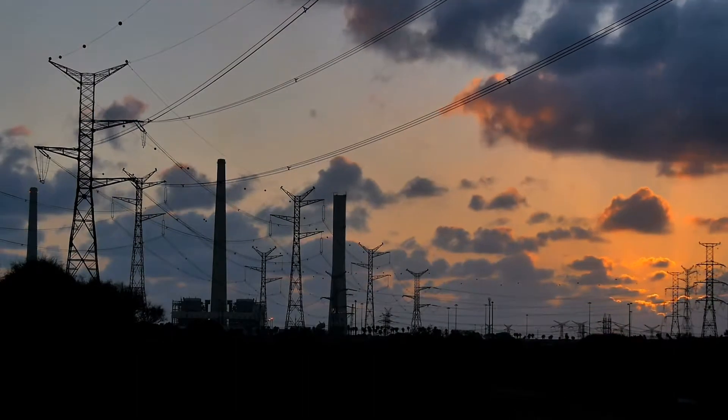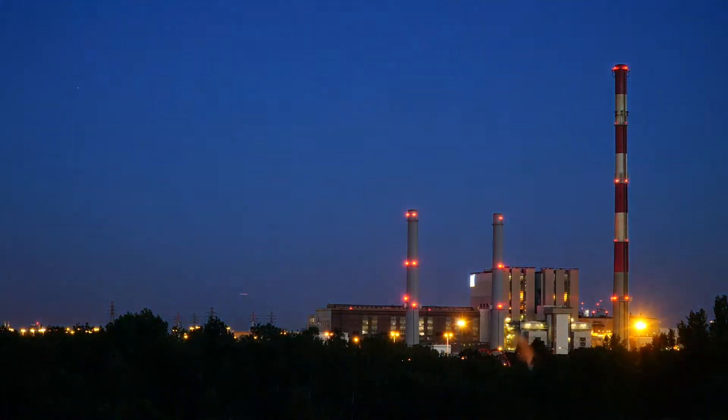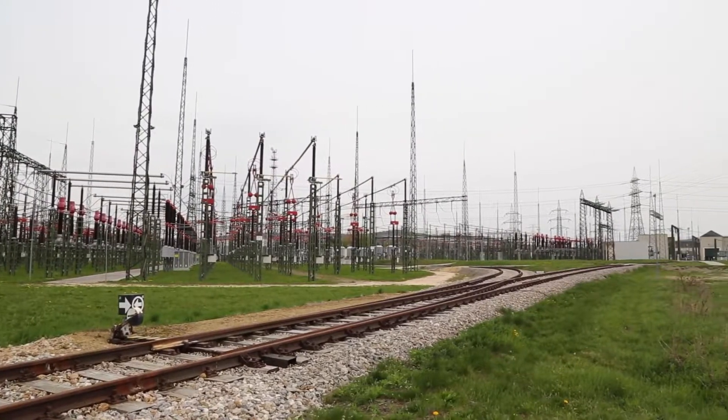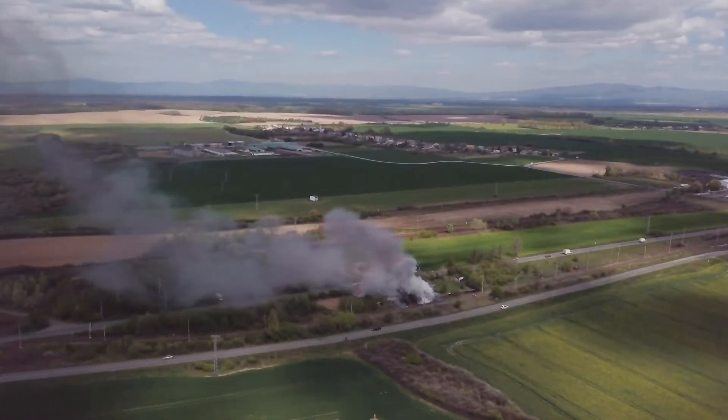Earth testing is essential for maintaining the safety and optimal performance of your assets, especially in the power generation industry. A secured, low-resistance earth path is often the difference between smooth operation and devastating electrical fires.